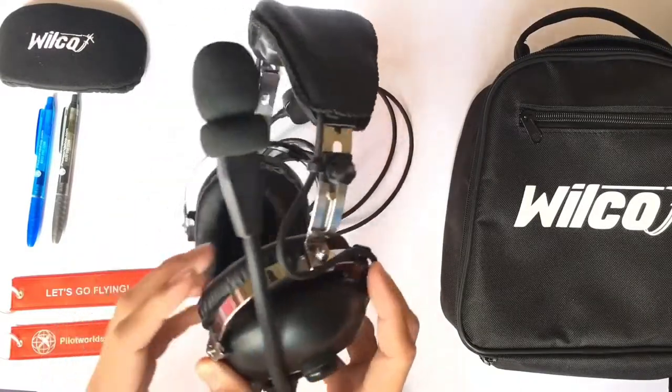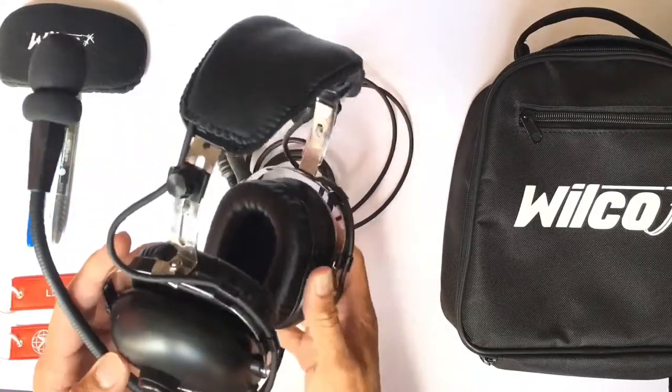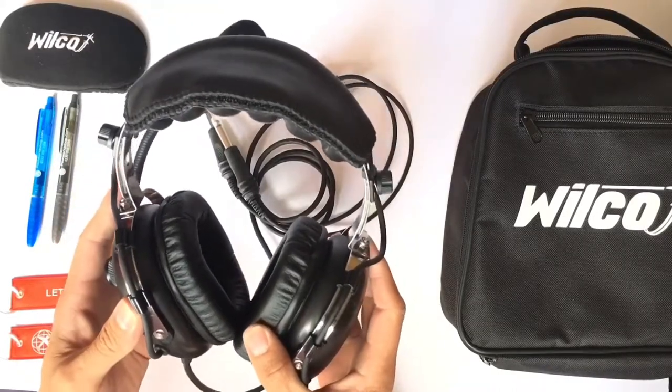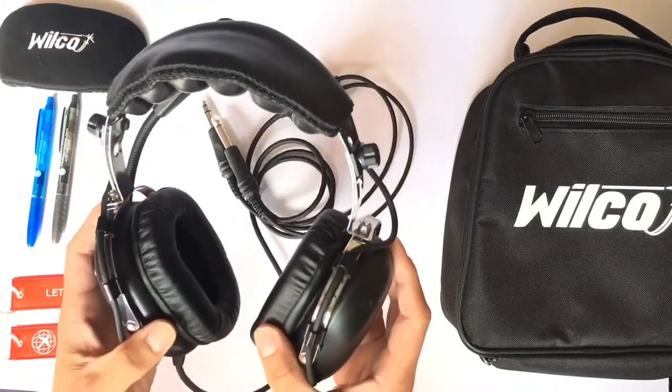They're durable and robust. I've tested them for the last six months before bringing them onto the website, across lots of different types of aircraft. They also come with a 12-month warranty.